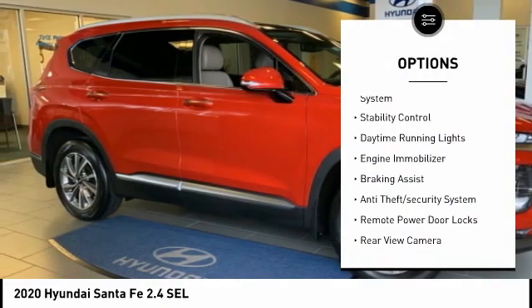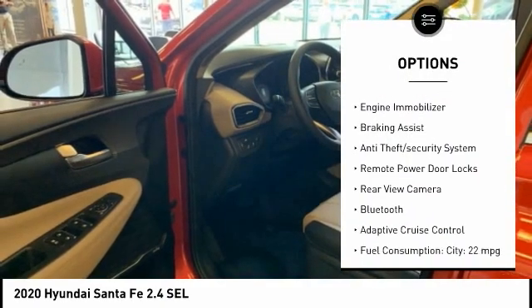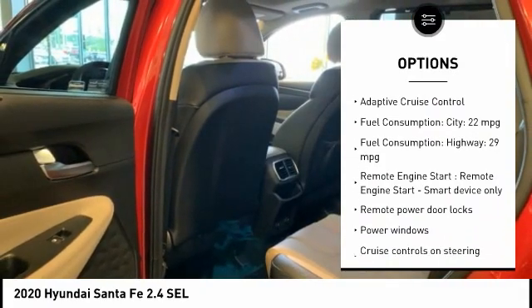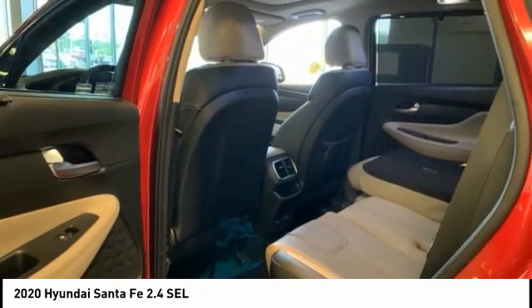Tire pressure monitoring system, stability control, daytime running lights, engine immobilizer, braking assist, anti-theft security system, remote power door locks, rear view camera, Bluetooth, adaptive cruise control.